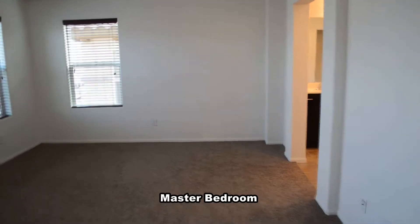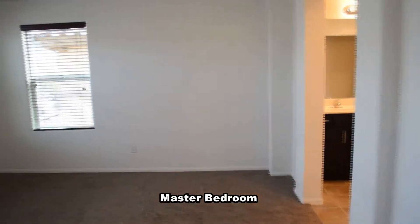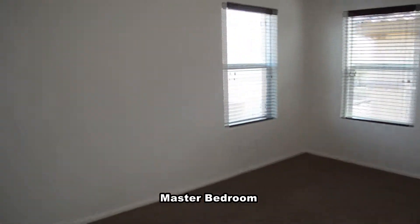The master bedroom has a double door entry, blinds on the windows, and a regular and walk-in closet.